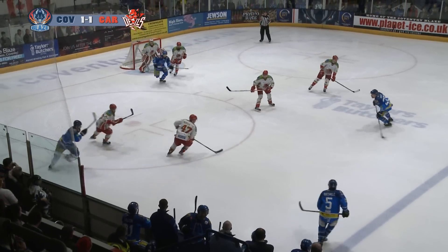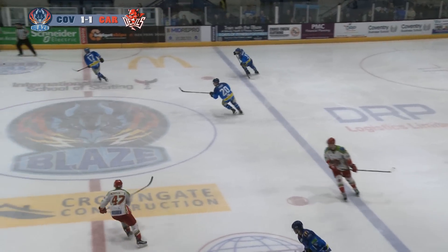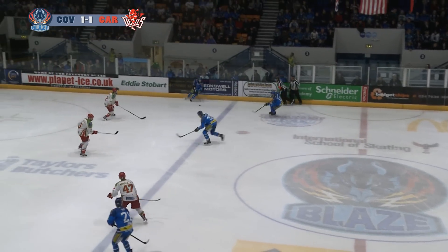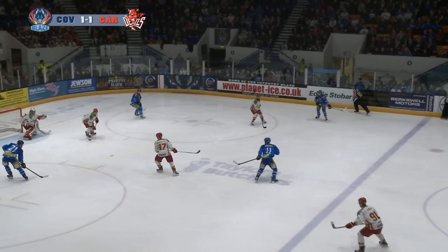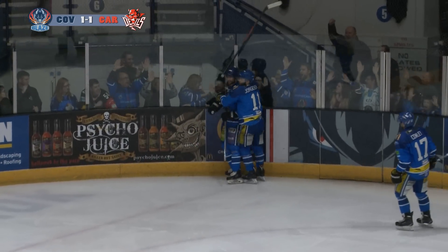That's an excellent response from the Coventry Blaze — firstly with Ross Venus almost getting one in, Selby then scooping it in. We see Ross Cowley breaking down the right wing and Ash Tate has just drifted all the way to the left-hand side, gets the pass across, and he slots it five-hole to get the equalising goal.